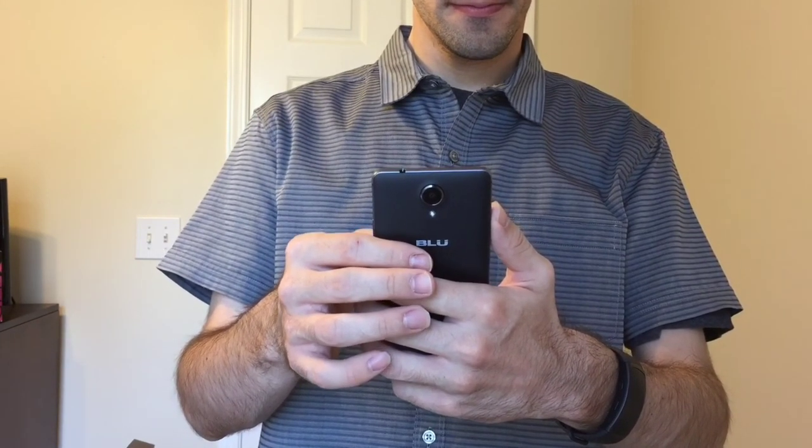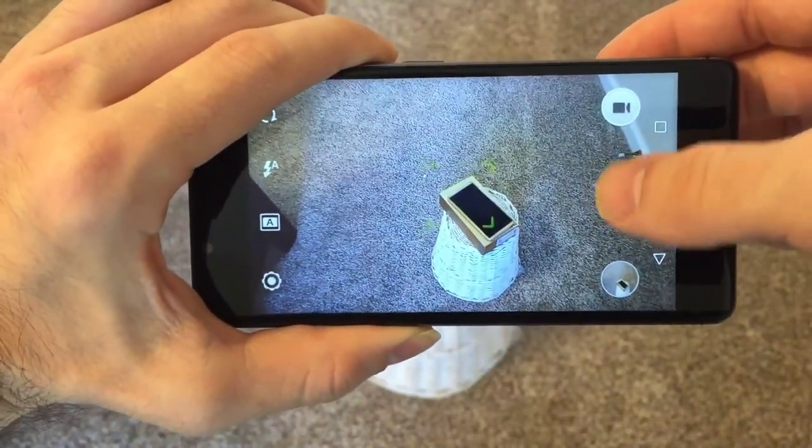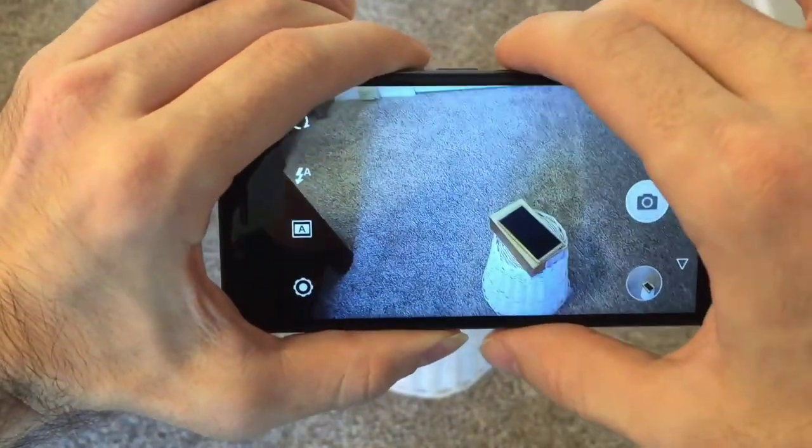Since I unboxed the phone I've started taking a lot of pictures and recording video on the R1 HD as well. However, I'll talk more about the phone's cameras in future videos.